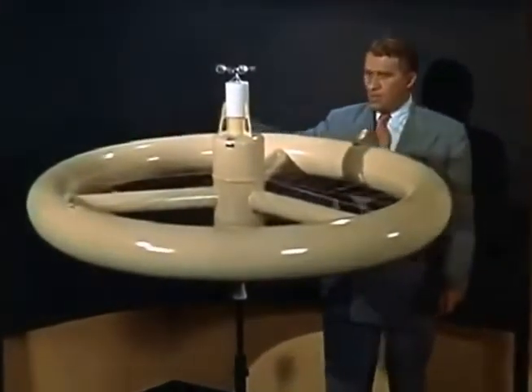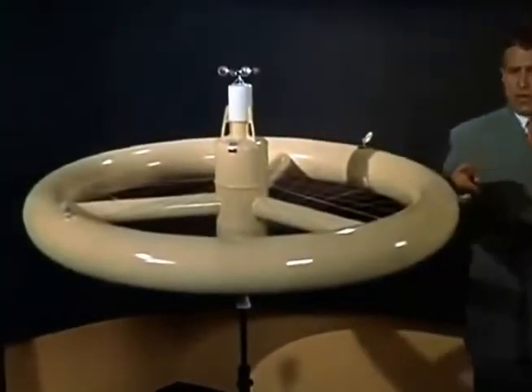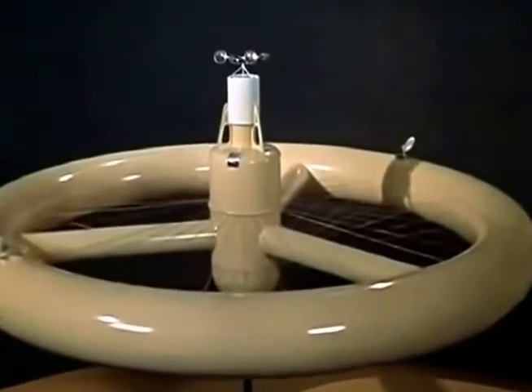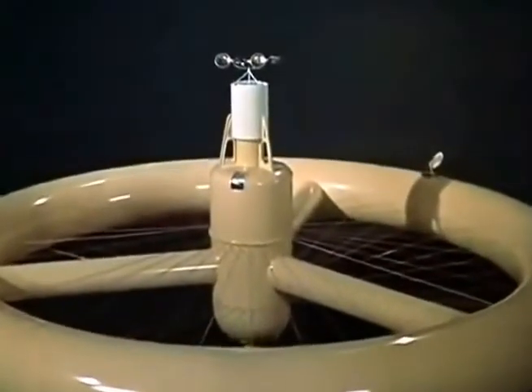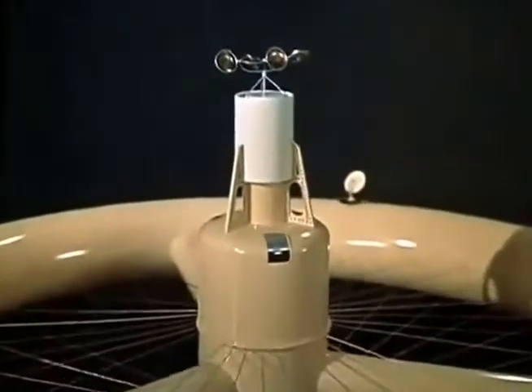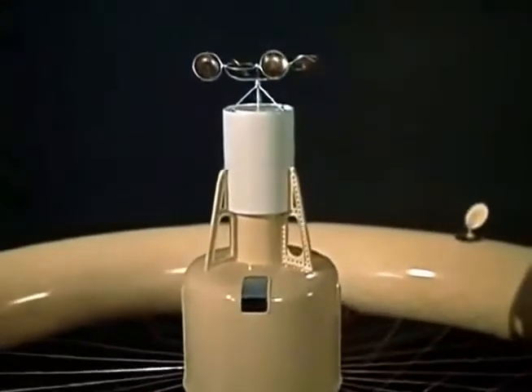Its outside rim will contain living and working quarters for a crew of 50 men. Just below the radio and radar antenna is the atomic reactor. Its heat will be used to drive a turbo generator, which supplies the station with electricity.